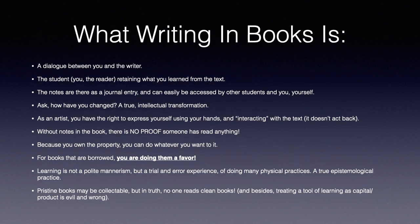Writing in a book is a dialogue between you and the writer. The student — or the reader — is retaining what they learned from the text. The notes are there as a journal entry, and they can easily be accessed by other students and yourself. They will always be there, even years later. In a way, you can ask: how have you changed? That is a true intellectual transformation — to see how you were approaching the text a year ago, three years ago. Your writing's still there, and the date will remind you of that.